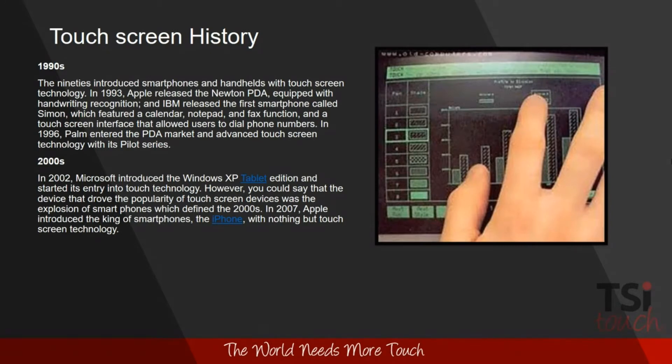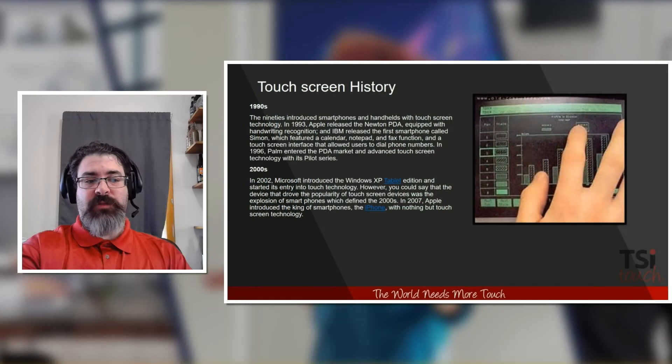In 2002, Microsoft introduced the Windows XP Tablet Edition, which was probably one of the first instances that many of us had exposure to touchscreen interfaces. Apple, of course, in 2007 introduced the pinnacle of smartphone technology — the iPhone. The iPhone later led to the iPod, iPad, and iEverything, and that's pretty much where the touchscreen became the ubiquitous part of our existence.